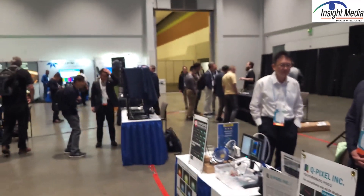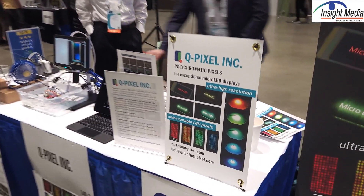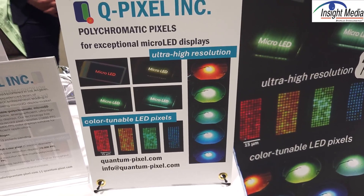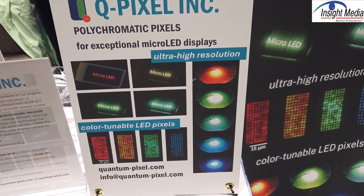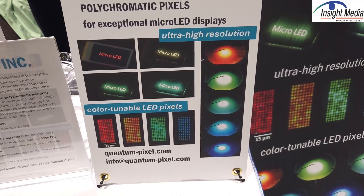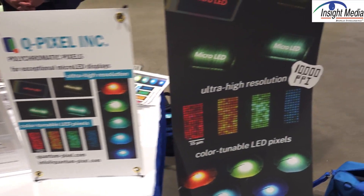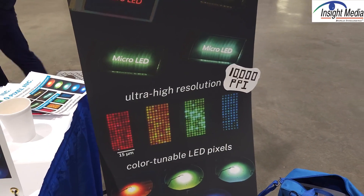Porotech has their dynamic pixel tuning where you can get any color that you want by changing the drive mechanisms. QPixel can do the same thing, but it's a very different architecture — they're not talking too much about exactly how they do this. All they're saying is it's a multi-quantum well structure that can be continuously tuned from the blue to the red, the red being the hardest one to get. And it's all done with standard processes in a single growth deposition phase.